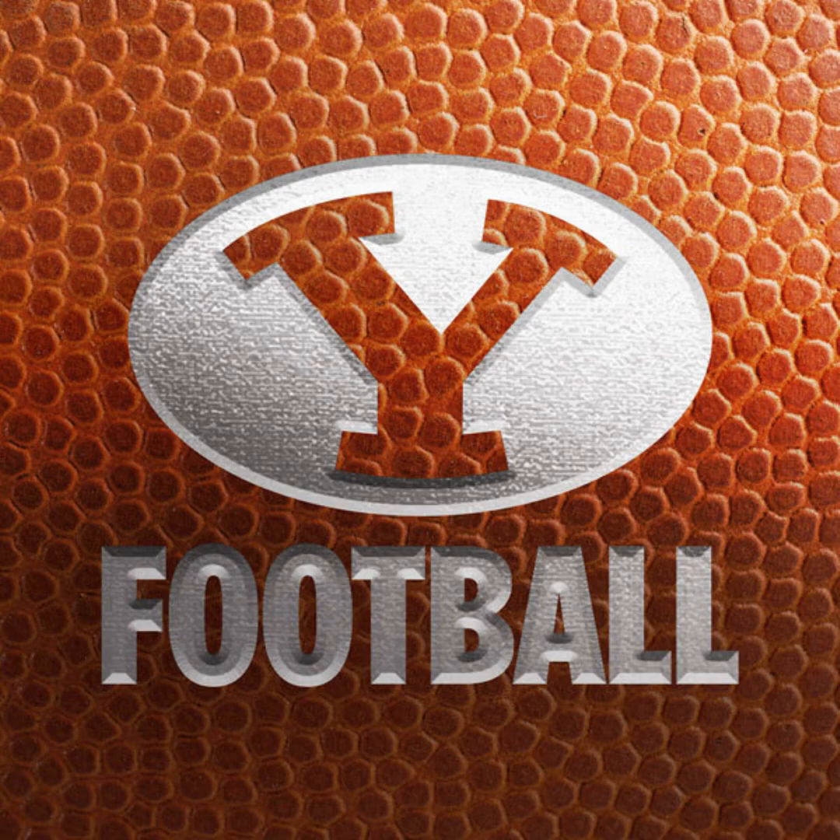With the field goal try from the right hash, the right-footed kicker. Snap back, good hold, the swing and the score. And USC makes it 21-13 at halftime. So one possession game now.